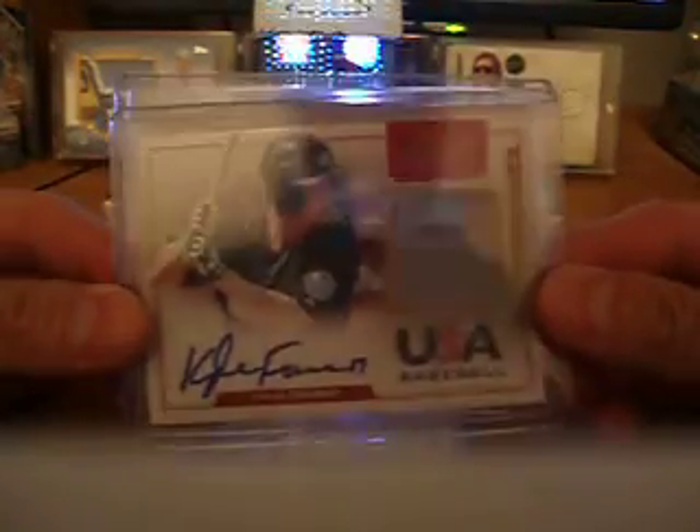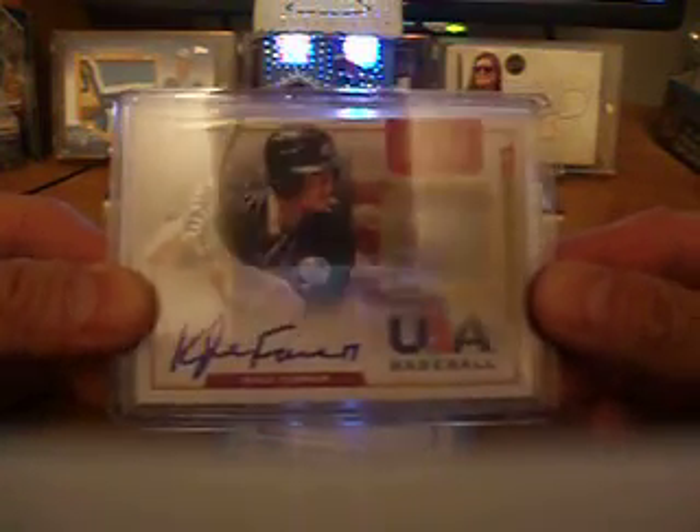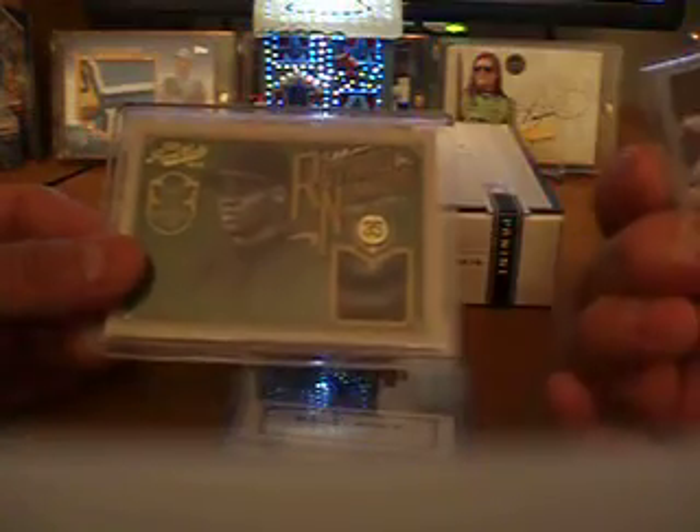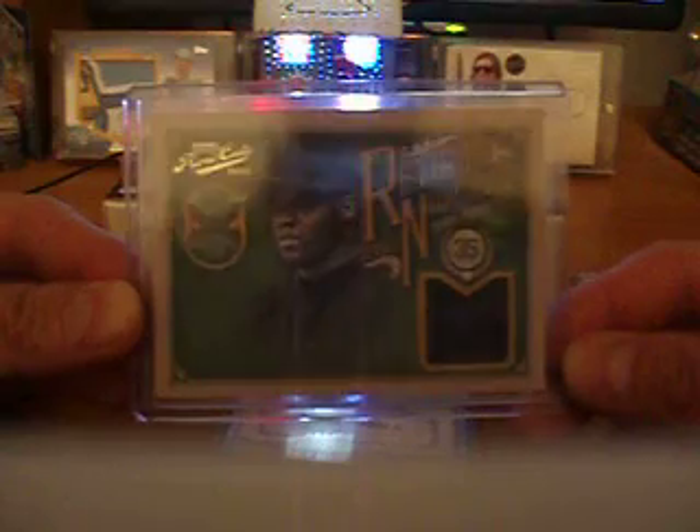First box, I actually got three cards in it. I got a Kyle Farmer Prospect Auto Jersey USA Baseball — that one's numbered to 199. And then I also hit Frank Thomas, The Big Hurt, Retired Numbers, and that one is numbered to 25. I think it's a jersey, could be a patch, hard to tell. There was a third card in here but that's already been sent off to somebody for Christmas.